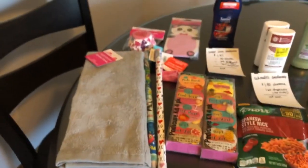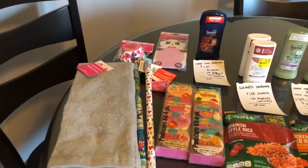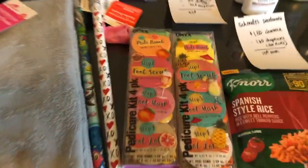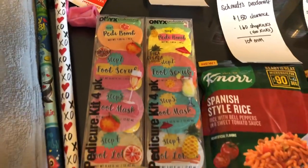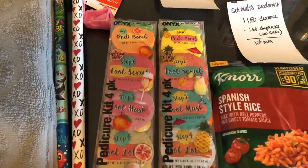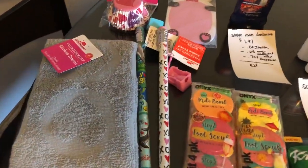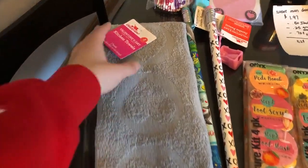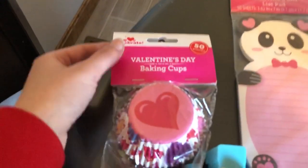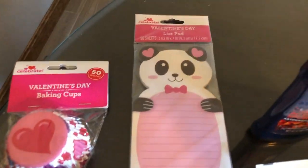Now let's go over some of the 90% off Valentine's Day products I found today. There are little foot scrub kits — like a little step kit — on clearance for $0.37 each, regularly $3.79. These jumbo pencils were just $0.09 each. A two-pack of Valentine's Day kitchen towels was just $0.37. These baking cups were on clearance for just $0.09 — it's a 50-count. And this notepad was also $0.09.